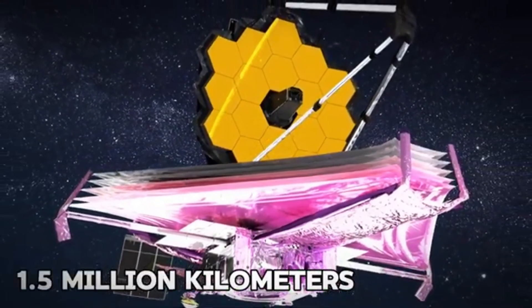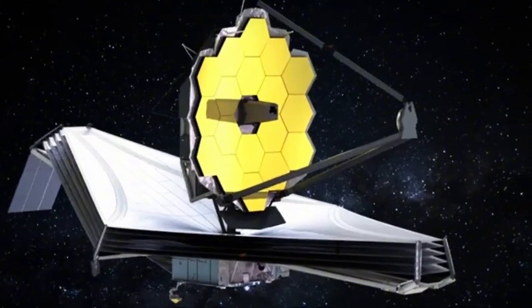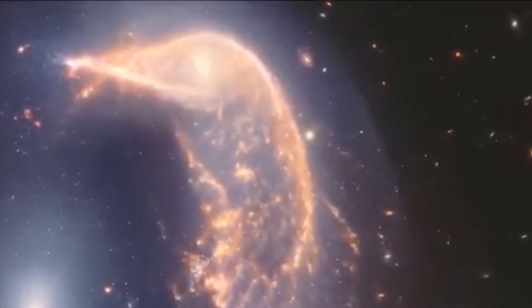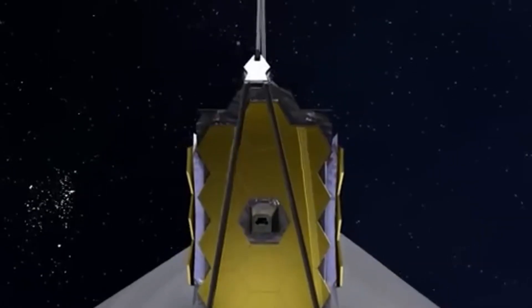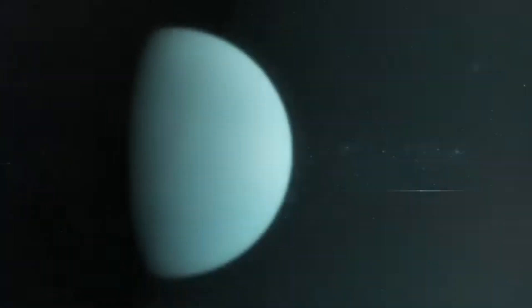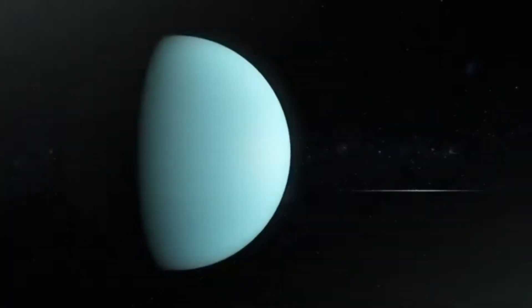Is it a star constellation, a nebula, or something entirely different? In this video, we'll explore the answer. Our insatiable curiosity and thirst for knowledge have driven us to explore the farthest reaches of the universe. While we can't journey there ourselves, we began building telescopes that could do it for us.